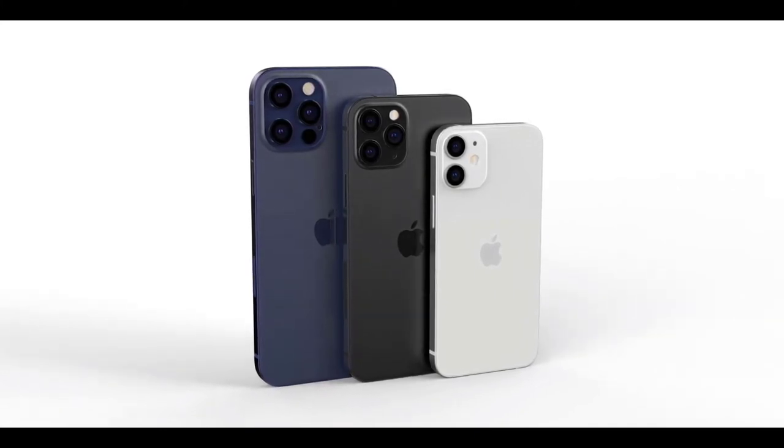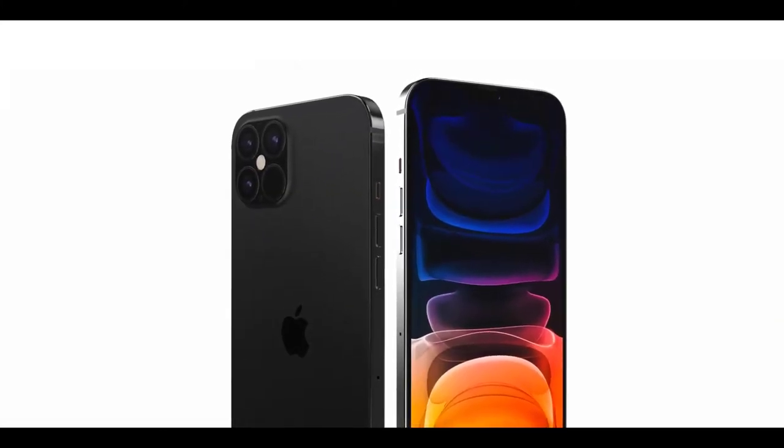This leaker has also found a direct mention of the iPhone 12 and the Apple A14 chip inside iOS 14 code.